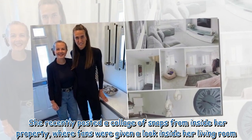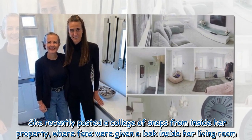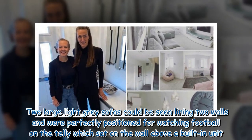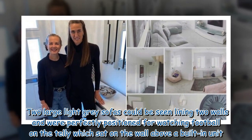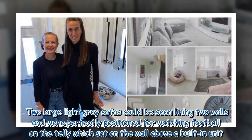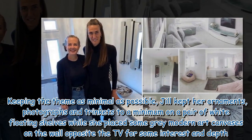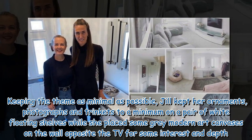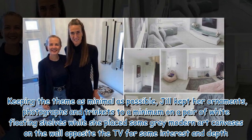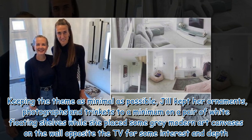She recently posted a collage of snaps from inside her property, where fans were given a look inside her living room. Two large light grey sofas could be seen lining two walls, perfectly positioned for watching football on the telly which sat on the wall above a built-in unit. Keeping the theme minimal, Jill kept her ornaments, photographs and trinkets to a minimum on a pair of white floating shelves, while she placed some grey modern art canvases on the wall opposite the TV for some interest and depth.